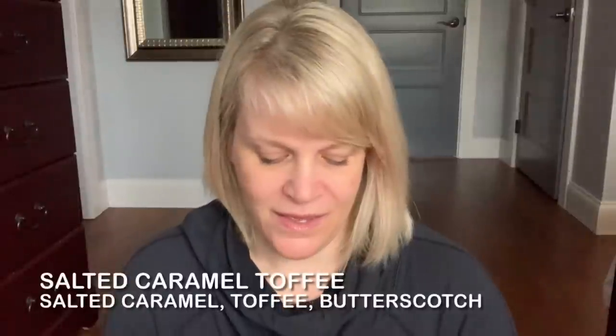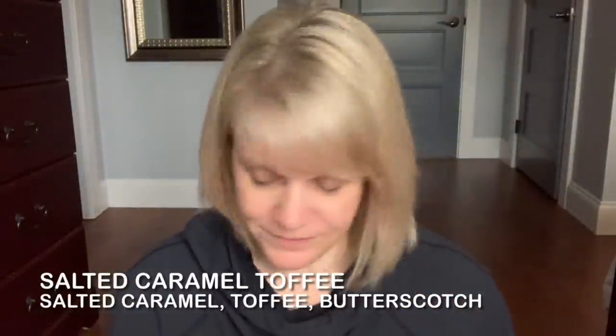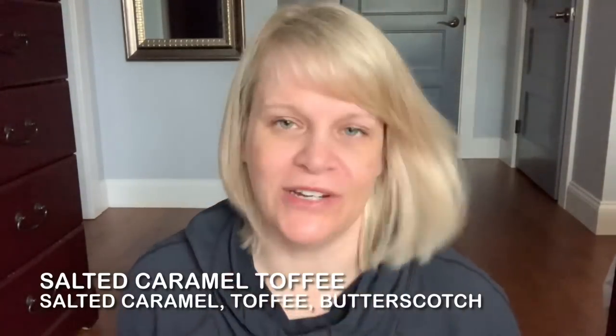The next one is Salted Caramel Toffee from the 2020 bricks. I have very little left — about one and a half cubes — so I should be able to polish this off. I usually don't set out to work on this; it's mostly used as a mixer. It has salted caramel toffee and butterscotch, so it's fairly strong. I like to mix it with Johnny Appleseed.